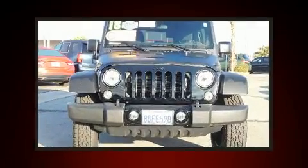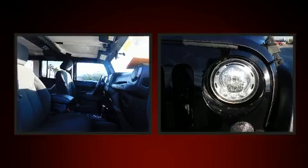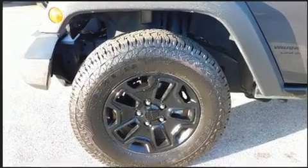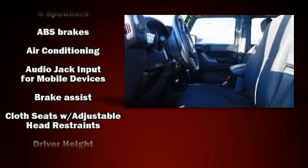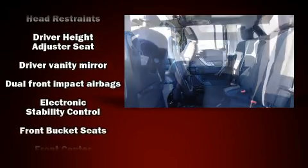This model accommodates five passengers comfortably and provides features such as variably intermittent wipers, a trip computer, front fog lights, skid plates, and air conditioning. Jeep also prioritized safety and security with features such as dual front impact airbags and integrated rollover protection.